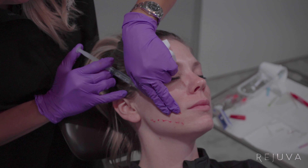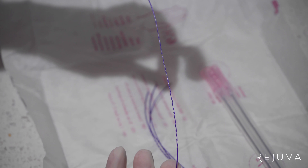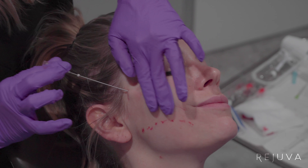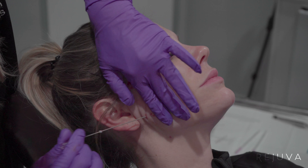So for you today I'll be doing Infinity threads. They are the brand newest threads that we have, so I think you're gonna be very happy. The threads are supposed to last about 18 months, give or take. You can laugh, you can pretty much do anything — just give me one week before exercising.